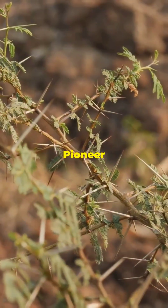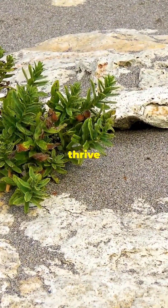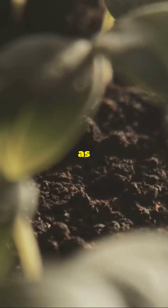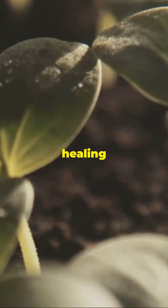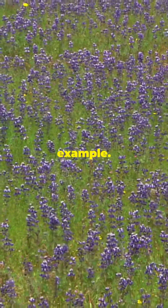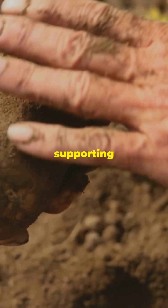But guess what? Pioneer species are here to save the day. These incredible plants thrive in harsh conditions and kick-start ecosystem restoration. Think of them as nature's first responders, healing the land and paving the way for other plants. Take lupines and clovers for example — they fix nitrogen in the soil, boosting fertility and supporting other crops.